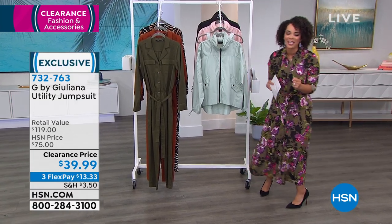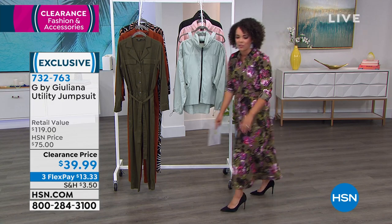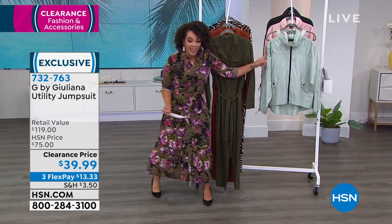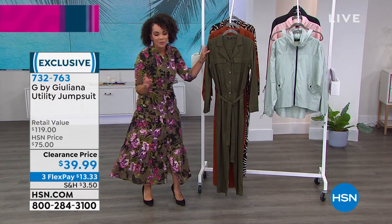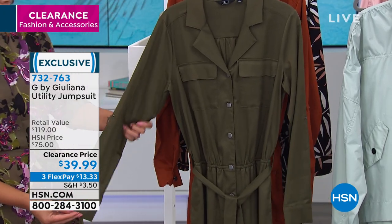We talk about versatility — this is so awesome. We're not on the jacket yet; I got ahead of myself because the jacket turns into a backpack, just to tell you. Here is a utility jumpsuit with a retail value of over a hundred dollars, but you're getting it home for $39 and some change.